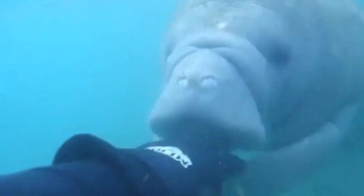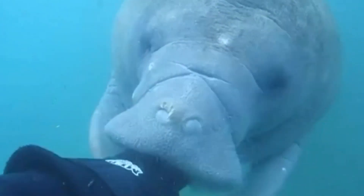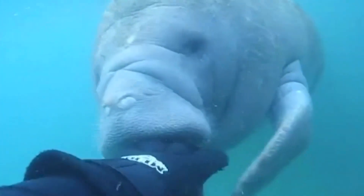Manatees have two front flippers which help them to steer through the water, and they also have a very powerful and large tail which allows them to swim very efficiently. These marine mammals grow to around 10 feet in length and over a thousand pounds on average.